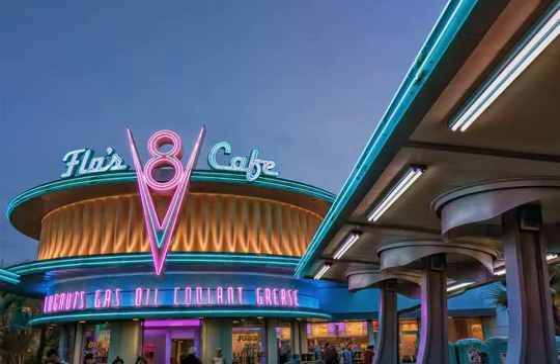Flo isn't the only one sporting neon on Cars Land's Route 66. Take a little side trip through the Cozy Cone Motel, inspired by the wigwam motels along old US Route 66.